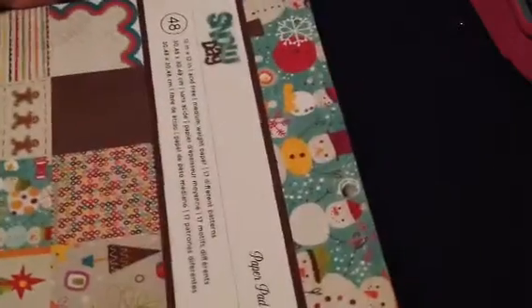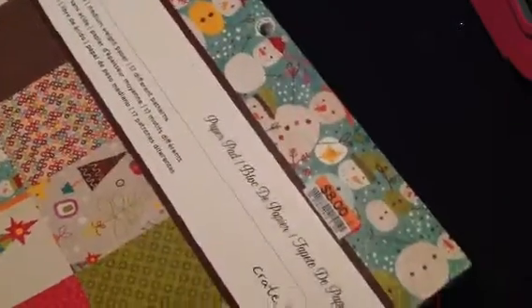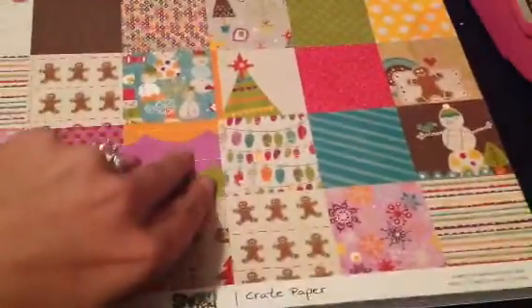They actually only had one 12x12 left but it was one I bought last time. I'll show it to you guys just in case you're interested — I might have done a video on it, I'm not sure. But it's this one here and it's called Snow Day. It's a 12x12 and I'll just flip through it real quick. It's kind of Christmas-y but with unconventional colors, so it's kind of fun.